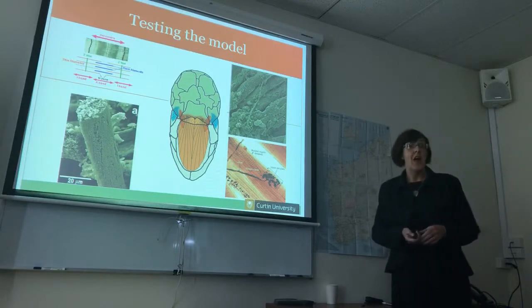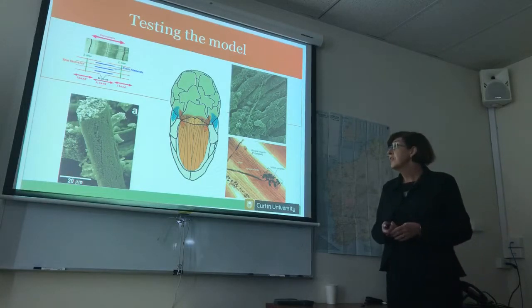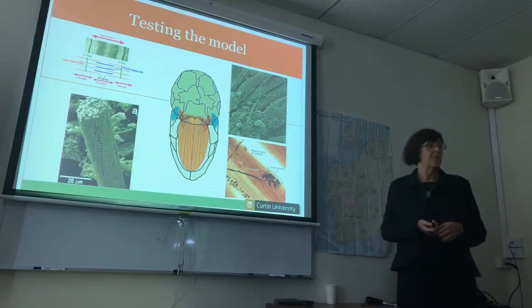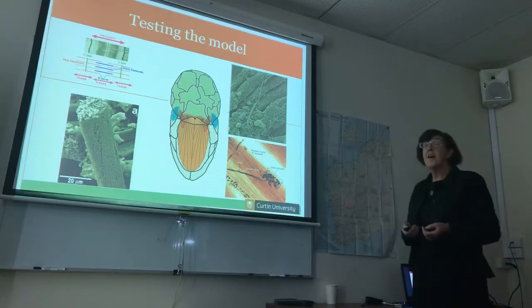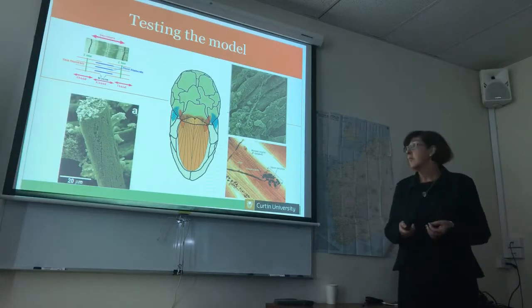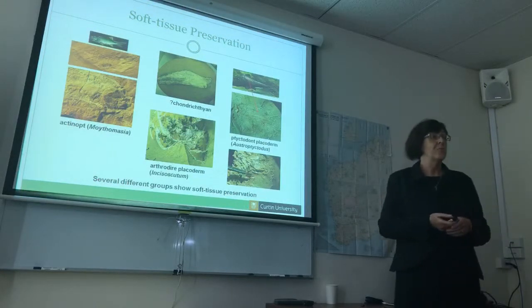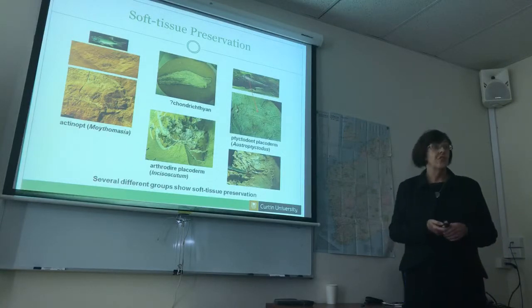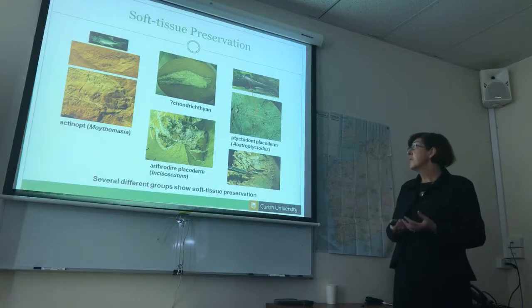We started on a fairly long quest to actually prove to the scientific community, particularly other vertebrate paleontologists, that we did in fact have soft tissue preservation. It wasn't until 2007 that our first paper came out recognizing that we did have soft tissue preservation at Gogo.